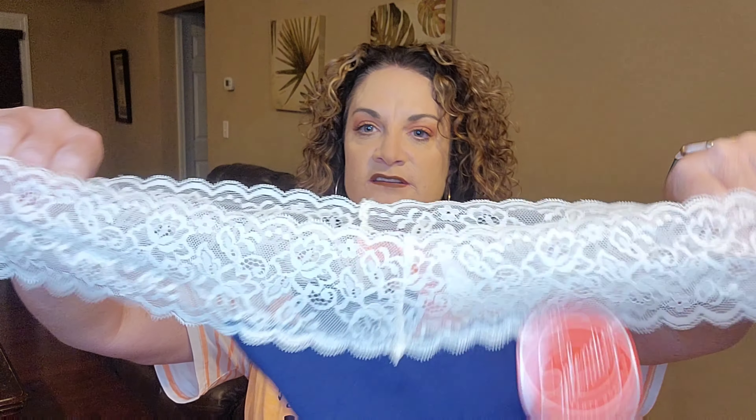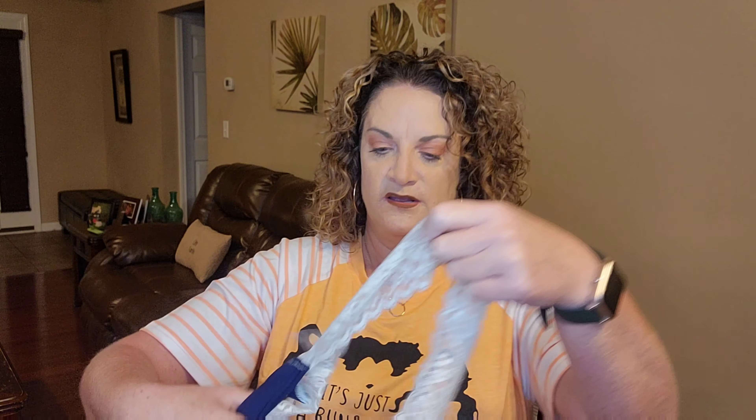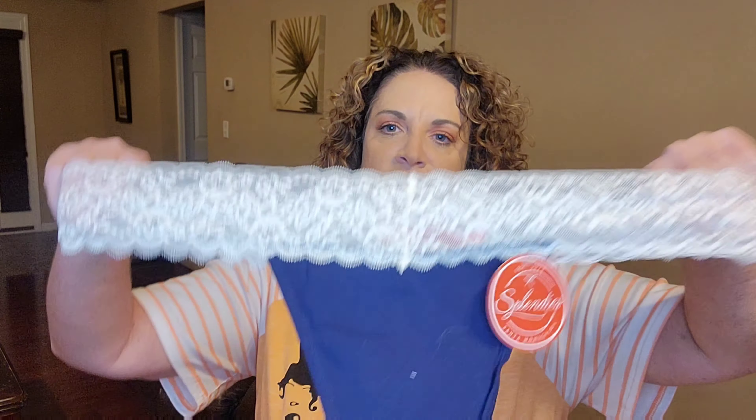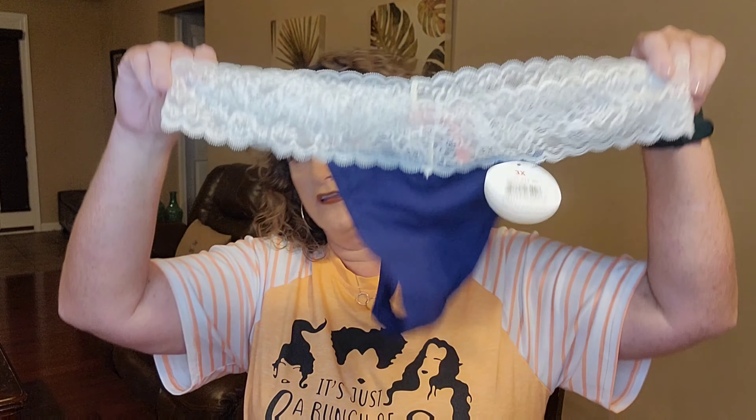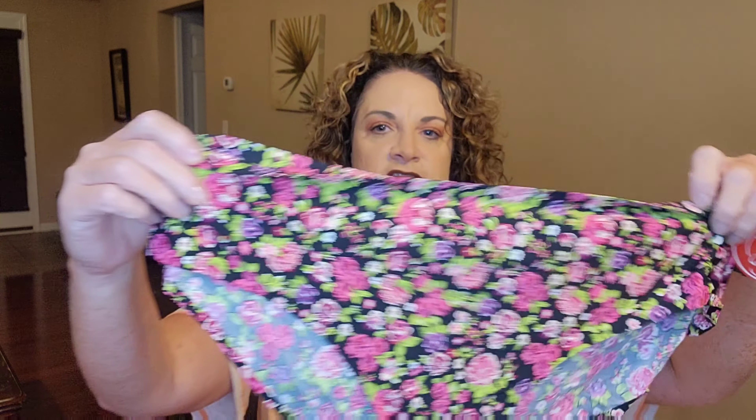Okay, so cute! The first pair is a thong with really pretty lace detailing. It looks white on screen but it's actually ivory with a navy blue waistband and a big string across the front. These would retail for $12 normally. They are the Splendys brand, though I think sometimes other brands are included in the package.